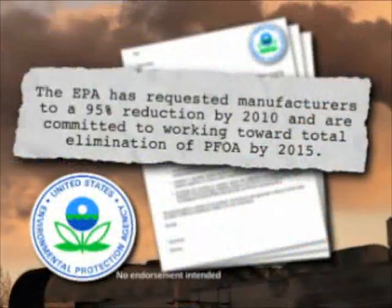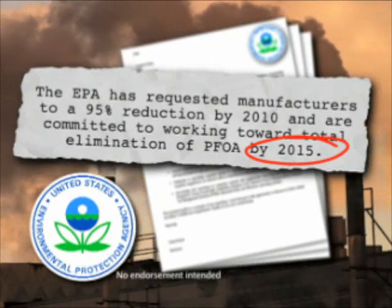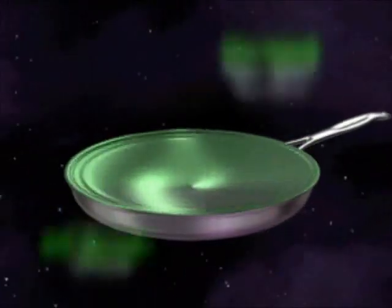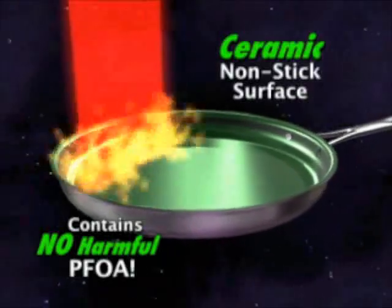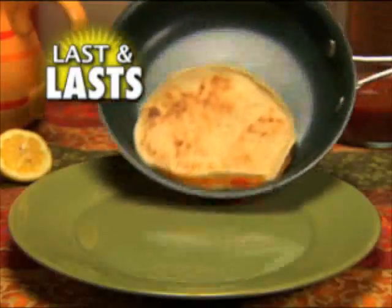The Environmental Protection Agency has requested to stop making their existing non-stick coating by the year 2015. That's why Orgreenik uses a technological breakthrough that combines Mother Nature's ceramic with high-tech science to create a slippery, durable, non-stick coating that's made to last and last.